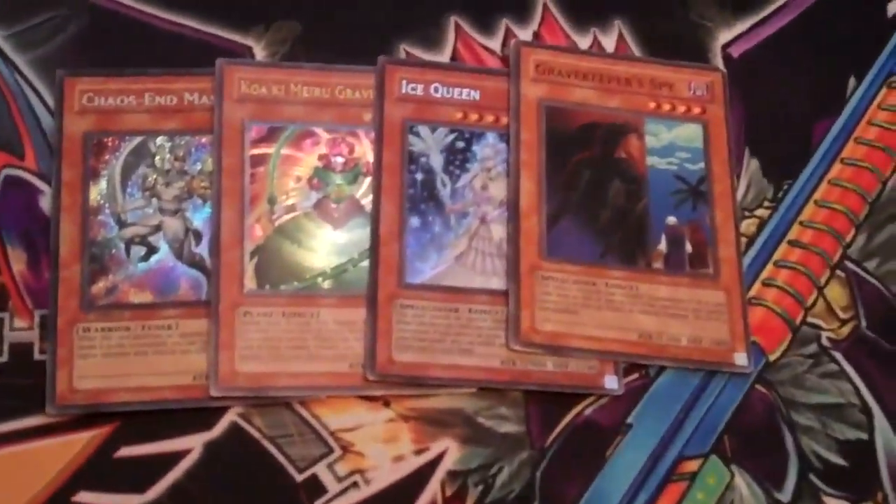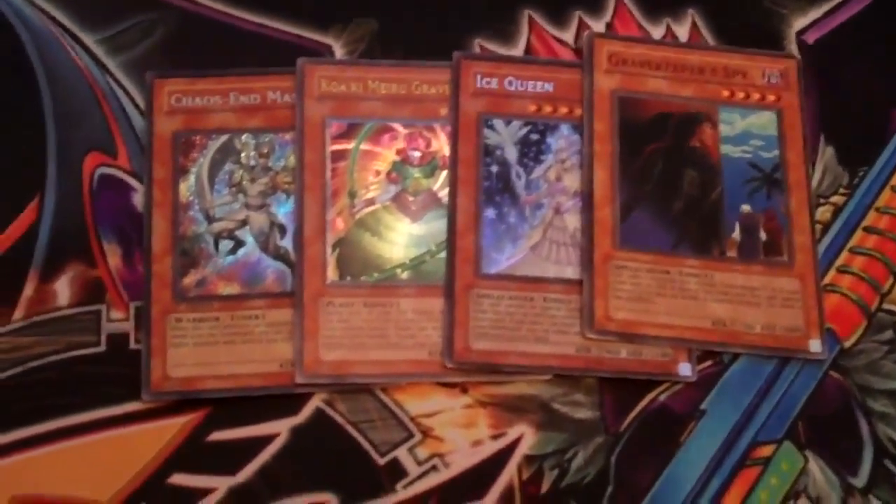Hey YouTube, it's Team World 1 here with trade proof for Stargazer 607 and Dragonite Knight 1.